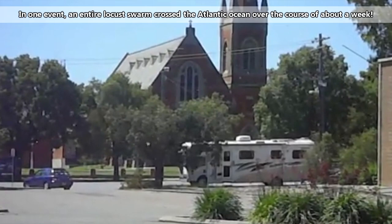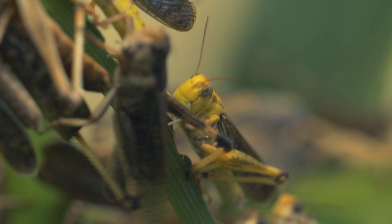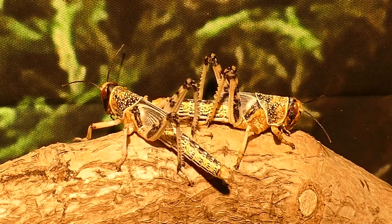Swarming grasshoppers occur on every continent grasshoppers live, so no one region is safe from their swarming cloud. A locust swarm can consist of billions of individuals. After a heavy rainfall and a burst of vegetation growth, there are so many grasshopper nymphs in a single setting that they can't help but bump into each other while they eat.